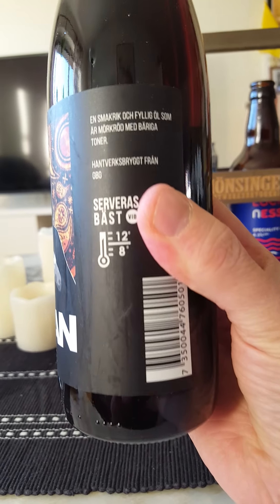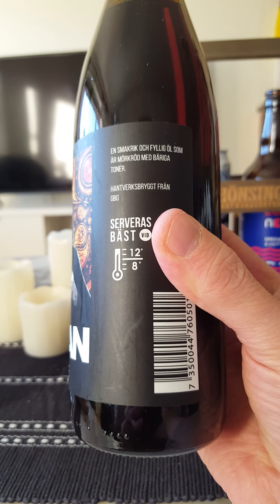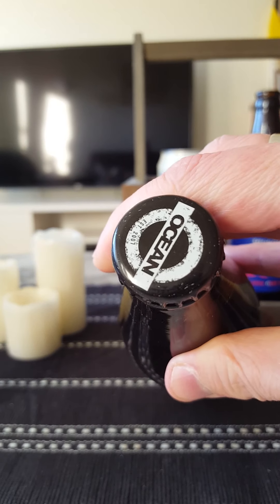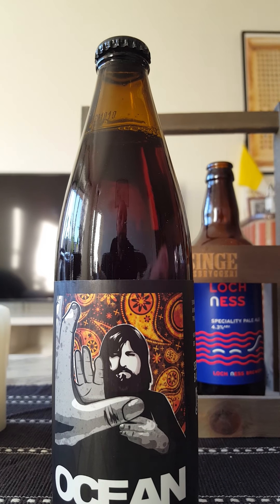Don't remember the name of the band. It says a tasty and rich beer, dark red with berry notes, craft brewed from Gothenburg. There's the bottle cap — Ocean. Let's give it a spin and see what we're going to get.